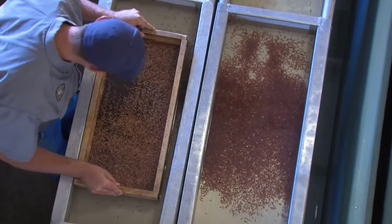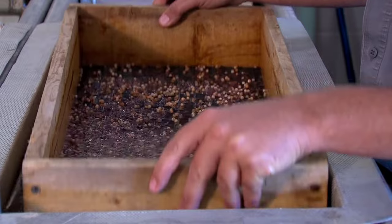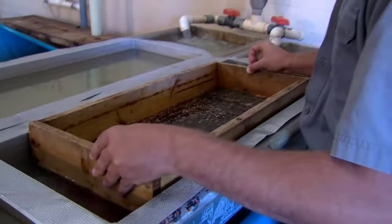As the young trout begin to feed, they are moved to larger fiberglass tanks for more space and better growth conditions. Over the next 5 to 6 months, they continue growing indoors until they are ready to be moved outdoors to raceways.